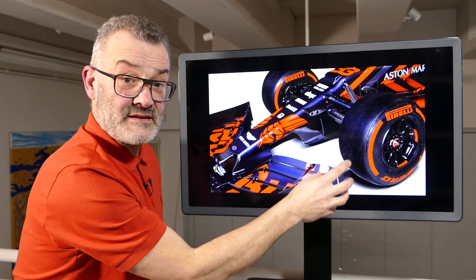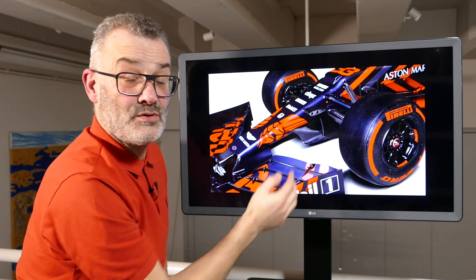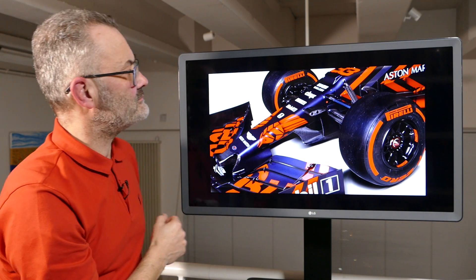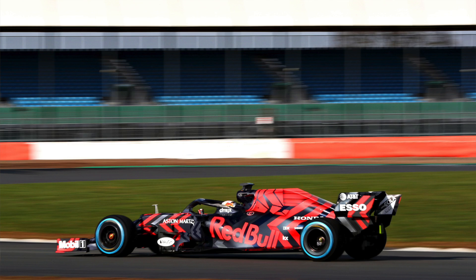Now if there is any air coming out of this, that's against the regulations because it's outboard of the wheel nut, so we'll have to see during testing what Red Bull are doing in this area. When we look to the middle of the car, the side pods are very much what we've seen from Red Bull in the past few seasons.